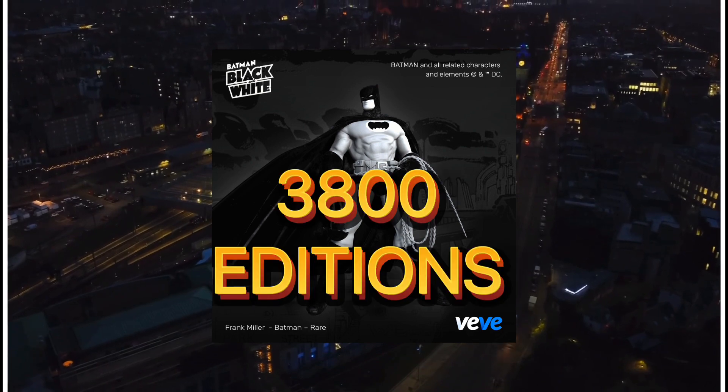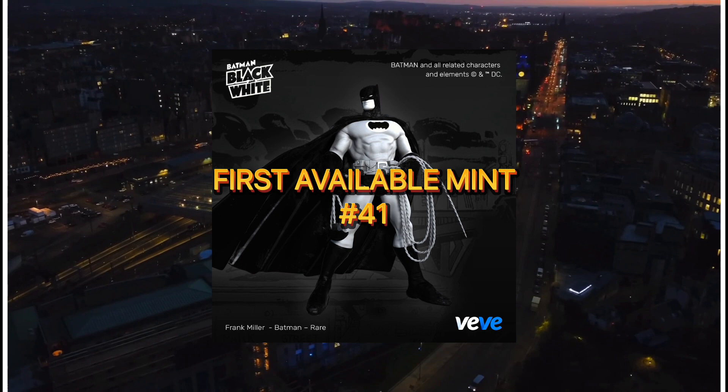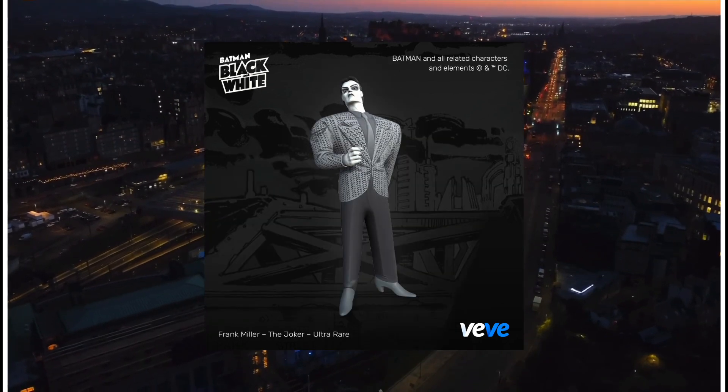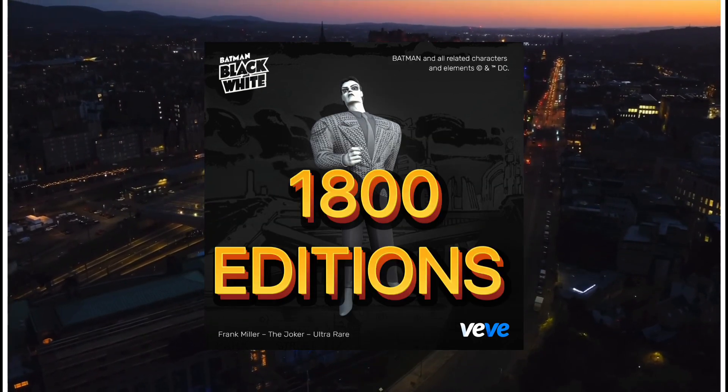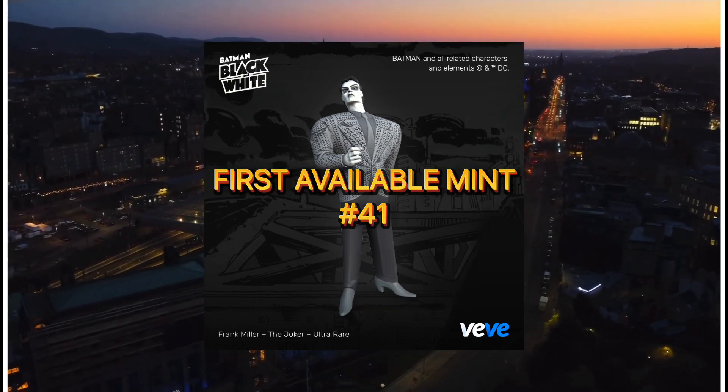Frank Miller's Batman is going to have 3,800 editions and it's going to be 50 gems. The first available mint is going to be number 41. Frank Miller's The Joker is going to have 1,800 editions. It's also going to be 50 gems, and the first available mint is number 41.